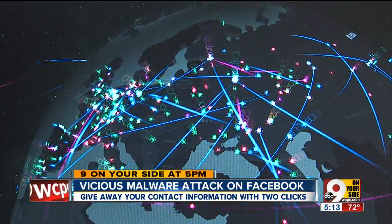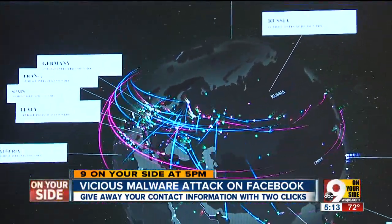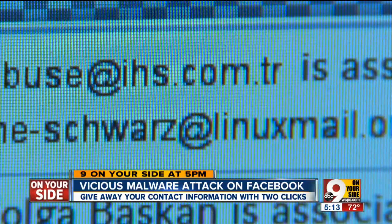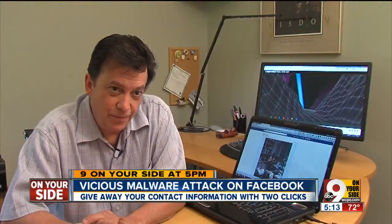This map shows cyber threats in real time. Nelson says industry experts have tracked down the creator of this attack. The last known account was Russia. They don't know exactly where he's at, but he's moving around.